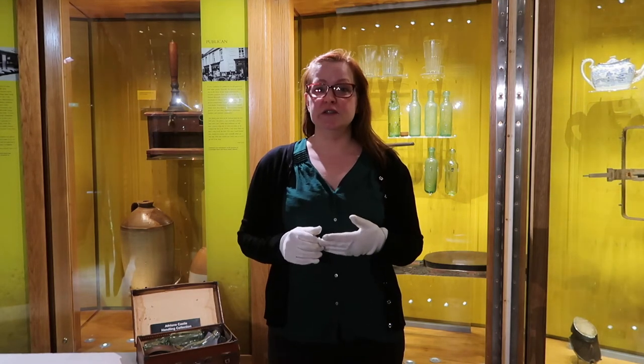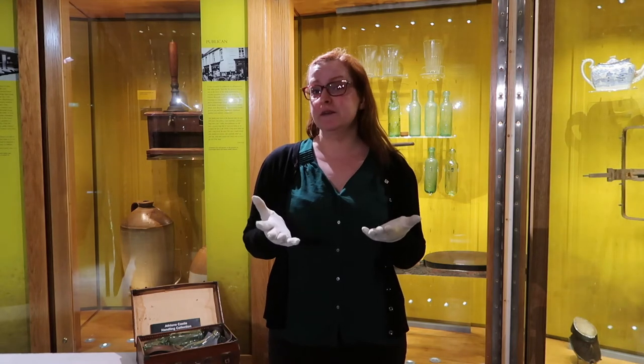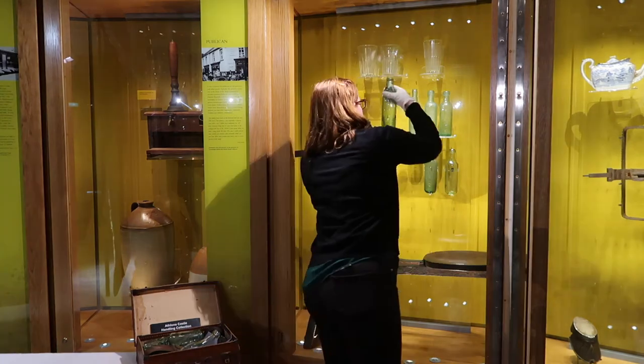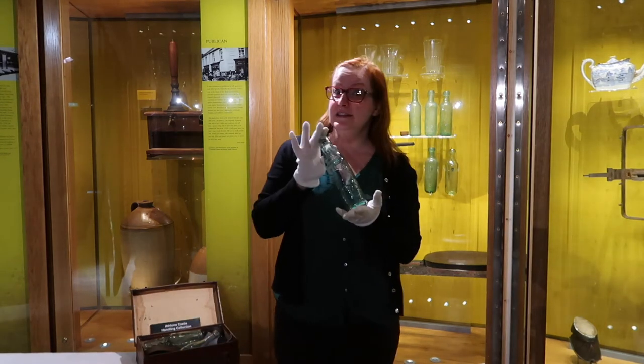The object I want to talk to you about today is one of my personal favourites and it's hiding behind me there. Let me just grab it. So this is it.